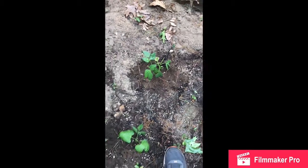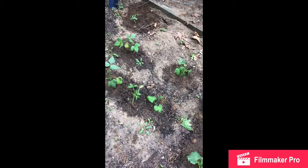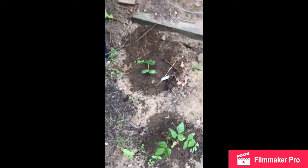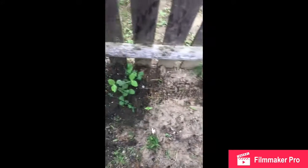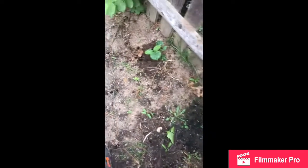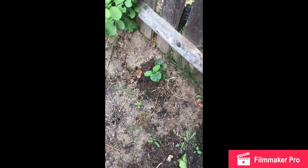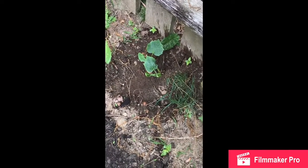Over here we have bean plants — they're looking good. Put these in a while ago. And I have a lot of cucumber plants just spread out everywhere — one right there, there's one right here. And I have these pea plants; probably gonna throw more seeds in this week. Over here, another cucumber plant — as you can see, definitely a lot of cucumbers in this garden right now.